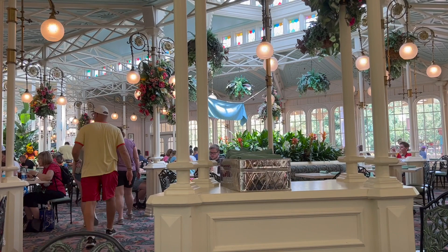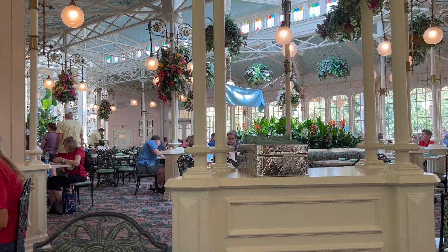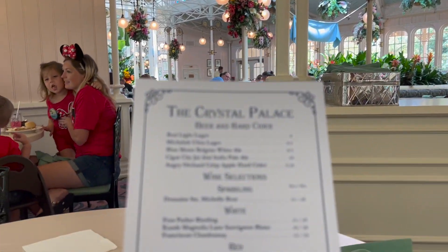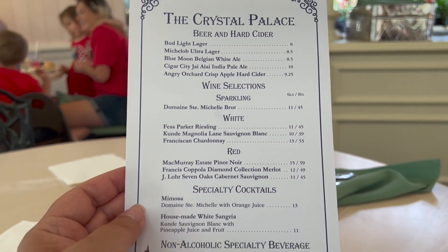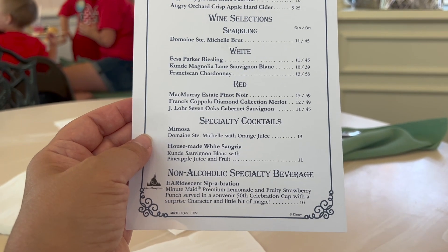Alright, so here we are inside. I remember when they had the food characters — it was so nice. I'll show you the buffet up there. Here's the list: they have beer and hard cider, and wine selections.